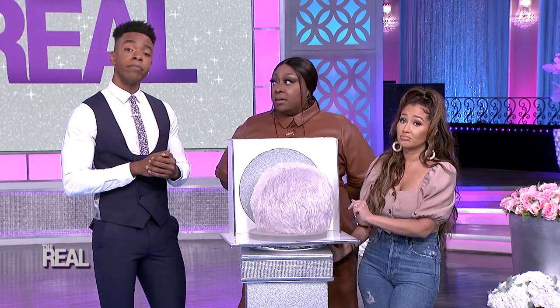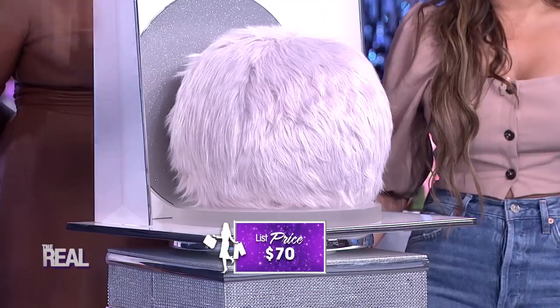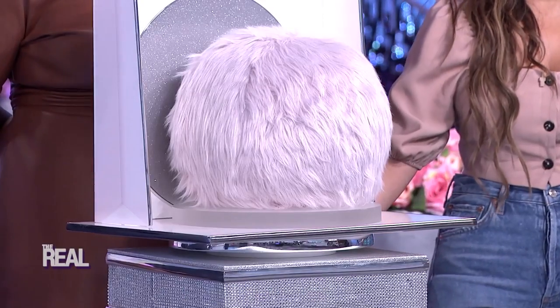Check out how cool they look. These sell for as much as $70, but today you get two for just $19. That's a discount of 73%.